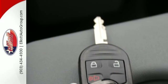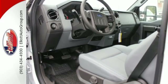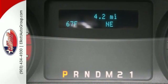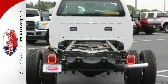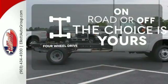Take on your tasks with the confidence of a TorqShift heavy-duty 6-speed SelectShift automatic transmission and the trailer tow package backing you up. It also features advanced track with roll stability control, a tilt and telescoping steering wheel, and MyKey. Four-wheel drive provides extra traction when you need it.